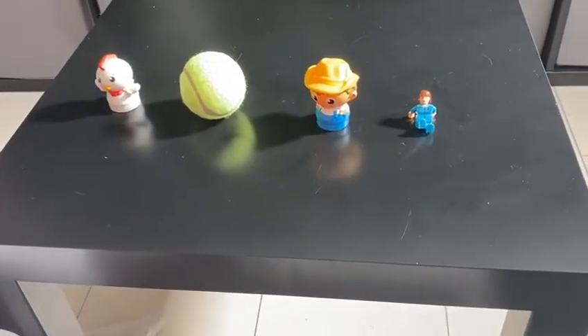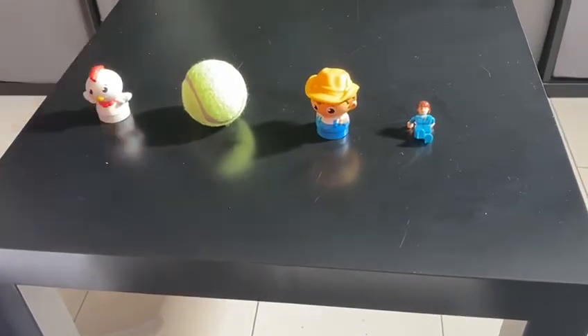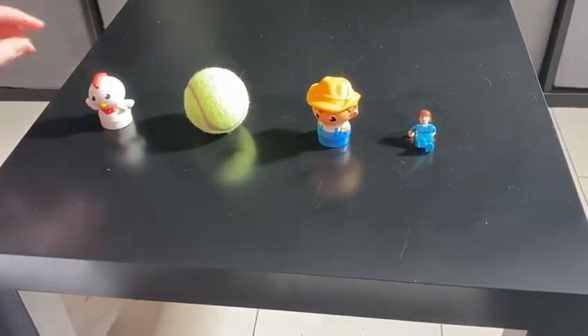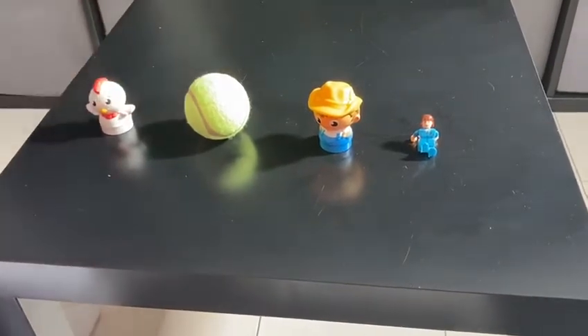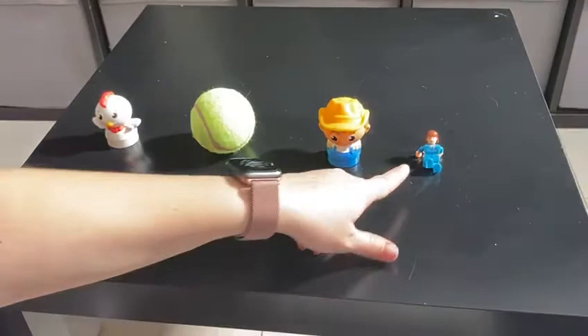Hello, good morning everyone. We're gonna do a memory game today. We have four items: a chicken, a tennis ball, a farmer and a Lego woman.